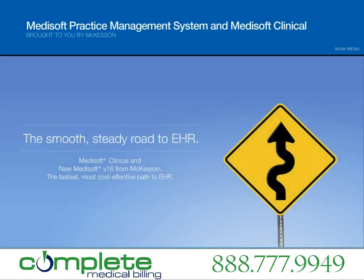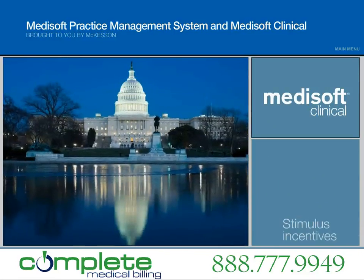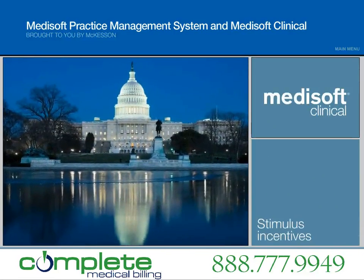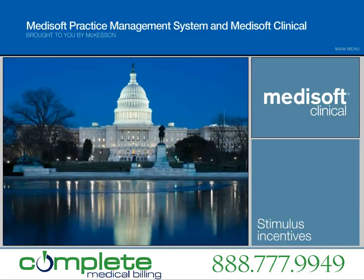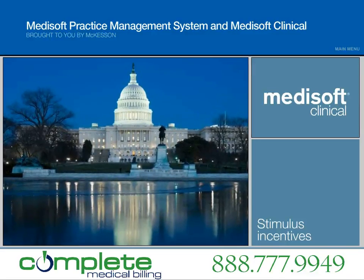Medisoft and Medisoft Clinical from McKesson, the leader in healthcare services and information technology. The smooth, steady road to EHR. With government incentives on the horizon, now is the time to implement Medisoft Clinical, a comprehensive practice management system combined with a fully functional electronic health record.